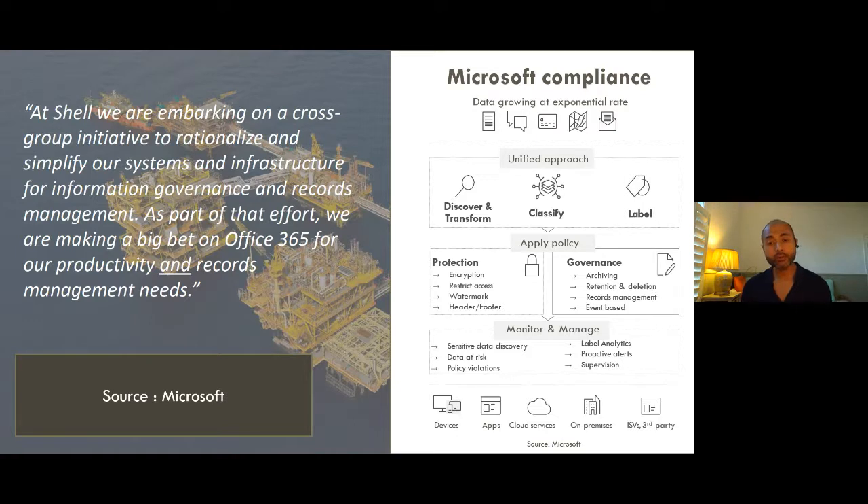Finally, the end state of this application is all information — not only just your cloud applications. The intent is to take it further and broader to all applications, all devices, all apps, your Azure platforms, and any third-party applications.